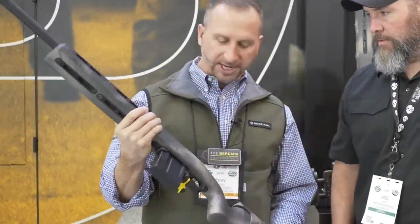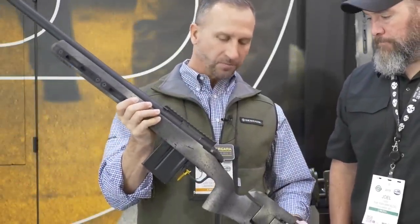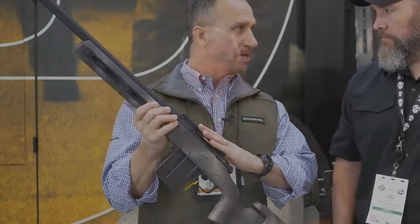My number two pick is the Ridgeback by Bergara — this is in their Premier Series line. This gun, also a bolt action, is offered in several calibers, but the one I'd be interested in is the 6.5 Creedmoor, because of the long range flat trajectory over and above the 308. They offer it in a lot of different calibers — too many to mention — so there is a caliber out there that you'd appreciate even if you don't like the 6.5 Creedmoor cartridge.